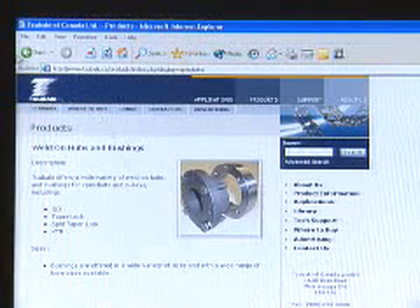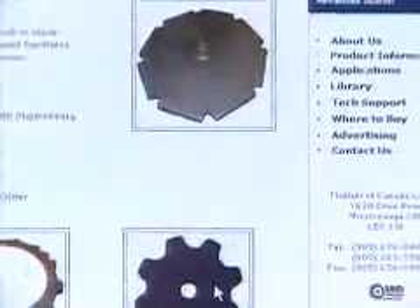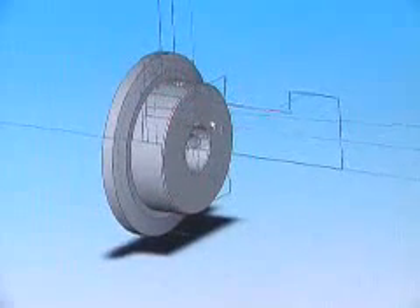We do a lot of repetitive parts. Everybody's parts are different, but they're based on the same fundamental part — it's just some round circles with some teeth on it. So you can really automate, and that's one thing that SOLIDWORKS does better than anybody else: allowing that automation.